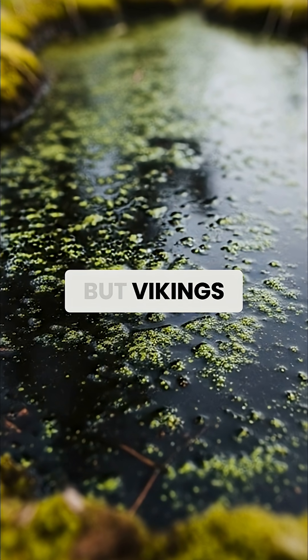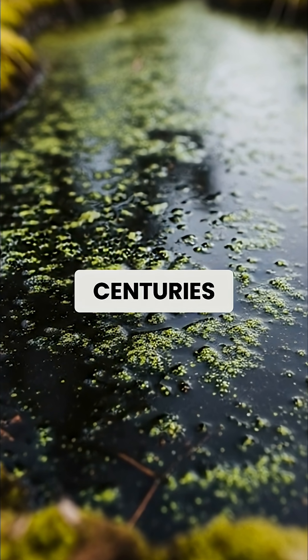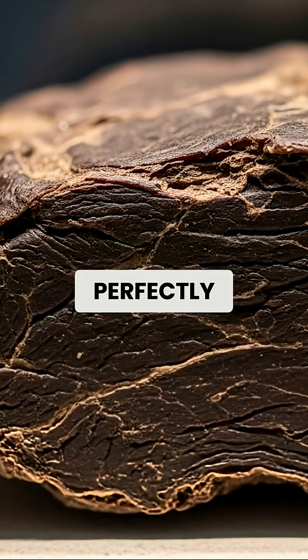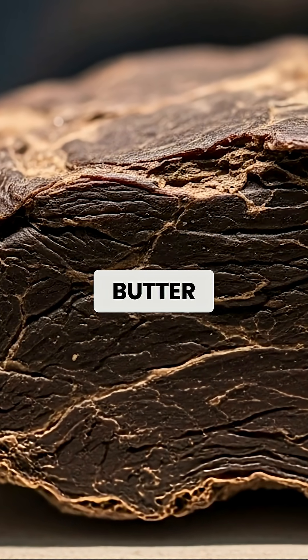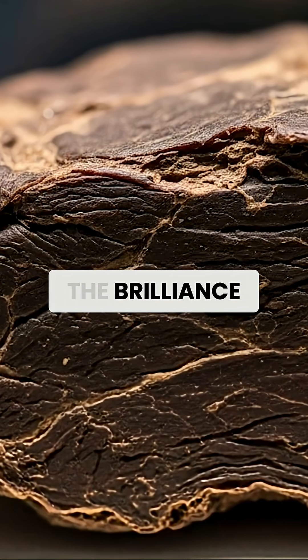This sounds absolutely wild, but Vikings discovered that certain wetlands could preserve meat for literally centuries. Archaeologists still find perfectly preserved meat and butter in peat bogs that's over a thousand years old, testament to the brilliance of this technique.